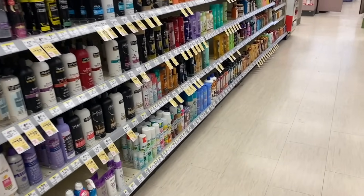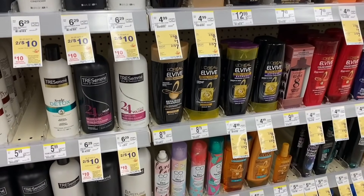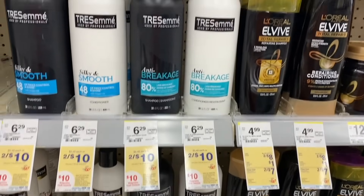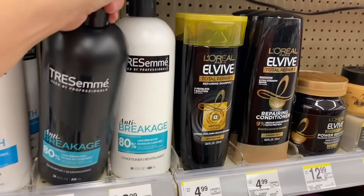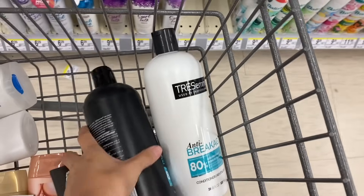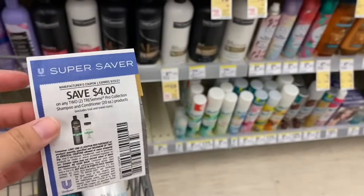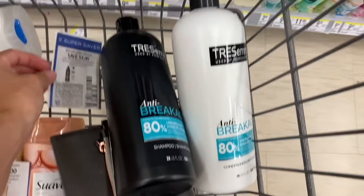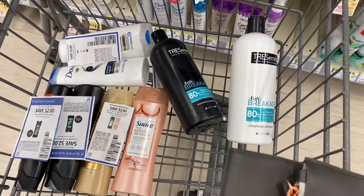To finally complete the $30 total, we're going to take two TRESemmé products — they are two for $10, so we'll take one shampoo and one conditioner. For these products we have a coupon of $4 off when we buy two, which you can also find digitally in the Walgreens app.